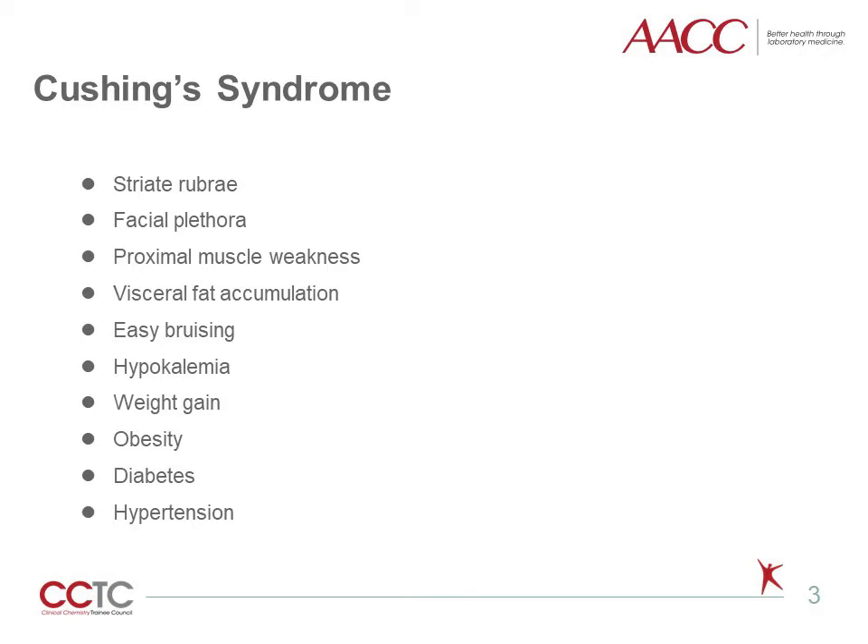facial plethora, proximal muscle weakness, visceral fat accumulation, easy bruising, and hypokalemia. Many of the signs and symptoms like obesity and diabetes due to hypercortisolism are common medical complaints. However, it is important to suspect Cushing's in certain situations as these have an increase in morbidity and mortality.